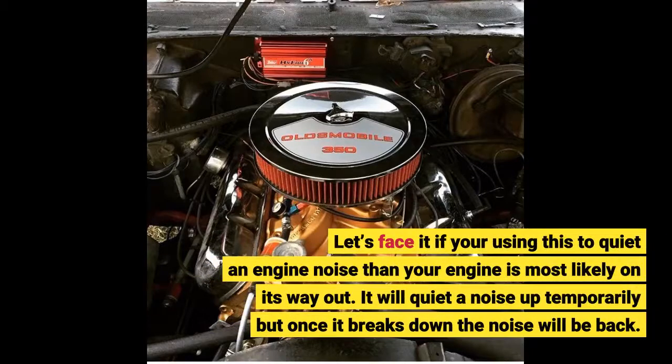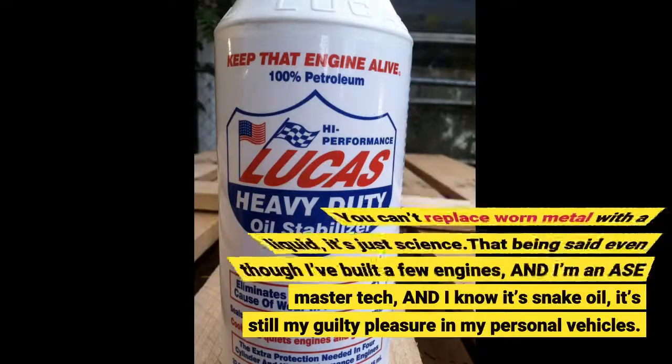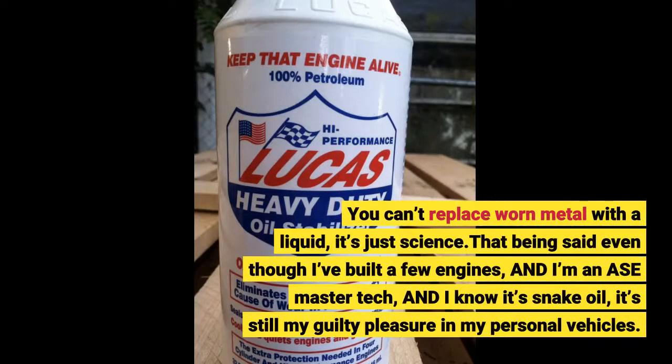Let's face it, if you're using this to quiet an engine noise, then your engine is most likely on its way out. It will quiet a noise temporarily, but once it breaks down the noise will be back. You can't replace one metal with a liquid — it's just science.